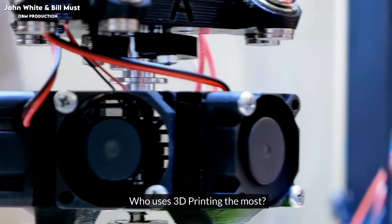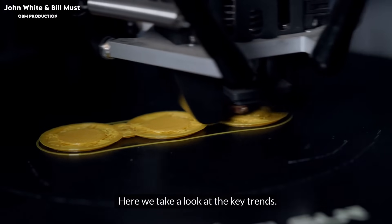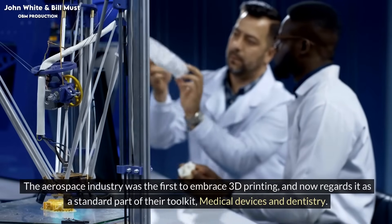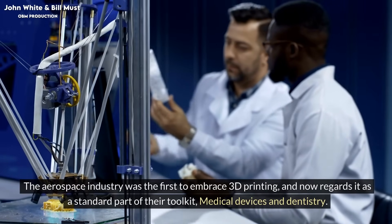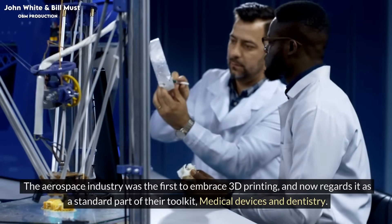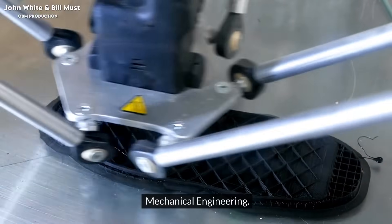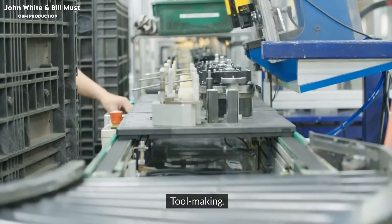Who uses 3D printing the most? Here we take a look at the key trends. Aerospace — the aerospace industry was the first to embrace 3D printing, and now regards it as a standard part of their toolkit. Other major sectors include medical devices and dentistry, mechanical engineering, automotive, and tool making.